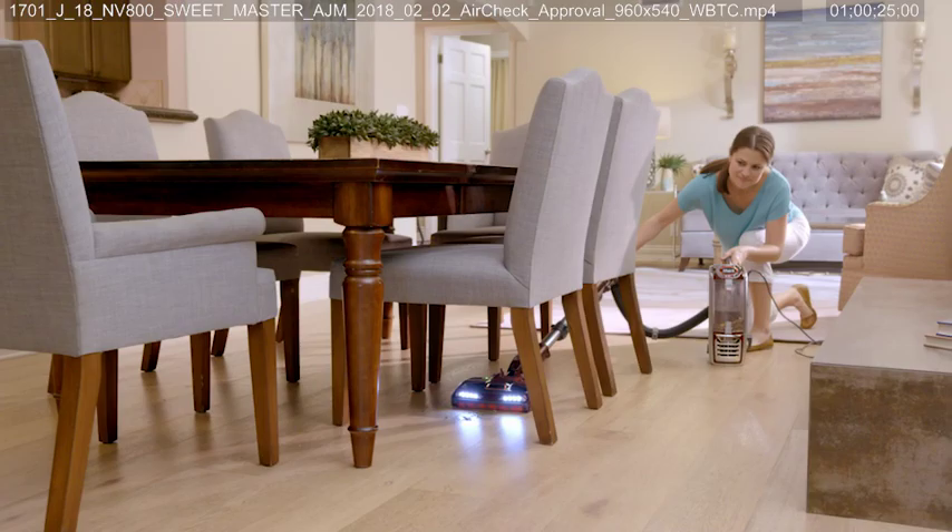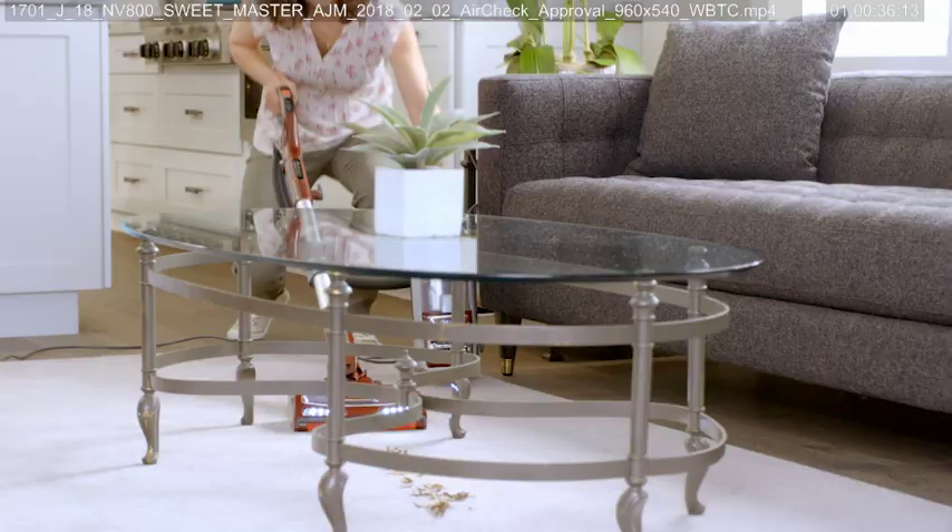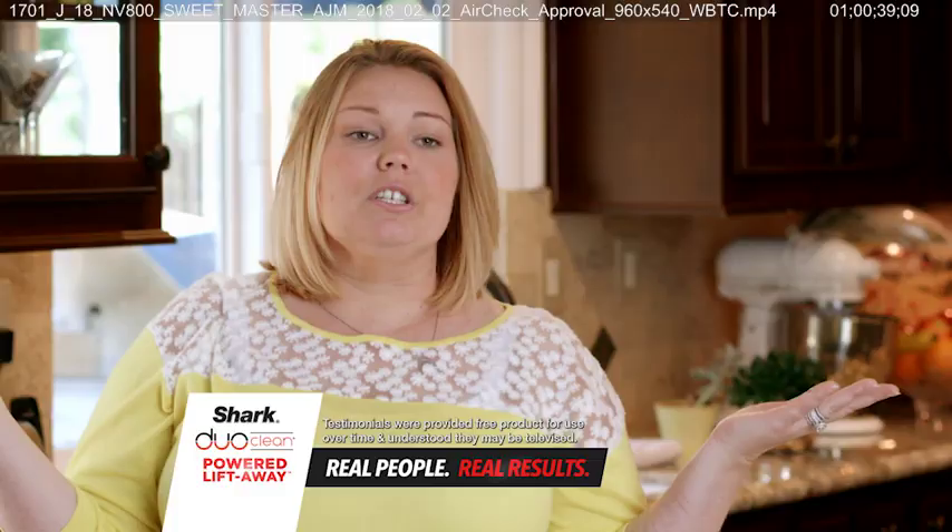I love it. This Shark vacuum — I get excited about cleaning. Shark thought of everything with this Liftaway. I could never go back to the old way. It has revolutionized the way that I clean my house.